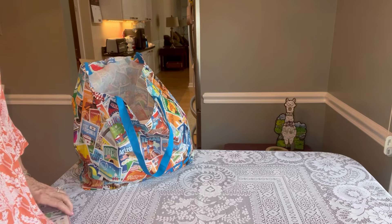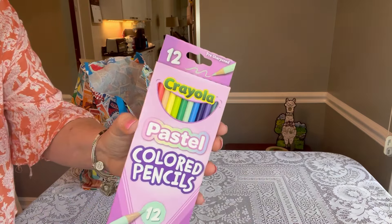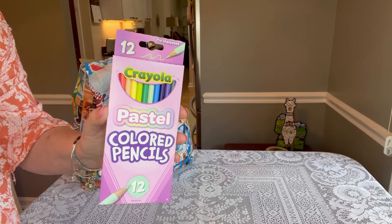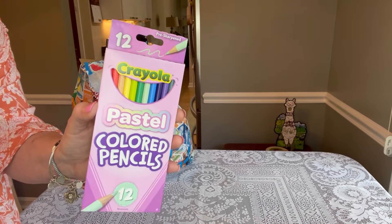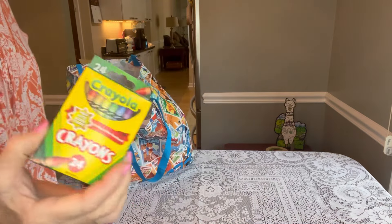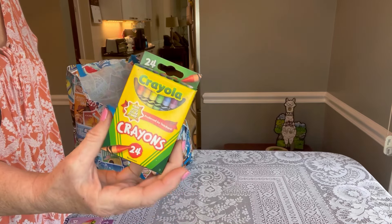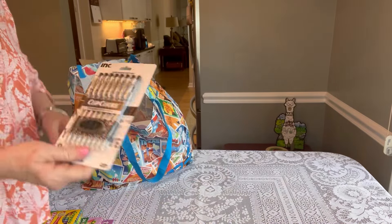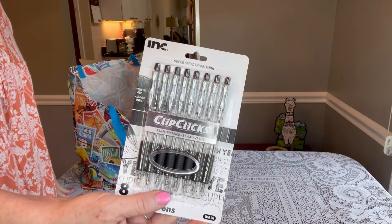I just got back from Family Dollar. I only have one in my area, but I found these pastel colored pencils by Crayola. I love them because of the packaging — they're a dollar. I know you can find colored pencils for 50 cents, but for special girl boxes like the purple box, these are really pretty. I also found Crayola crayons for 50 cents — a great deal. They also have these click pens: a dollar twenty-five at Dollar Tree, but only a dollar at Family Dollar.